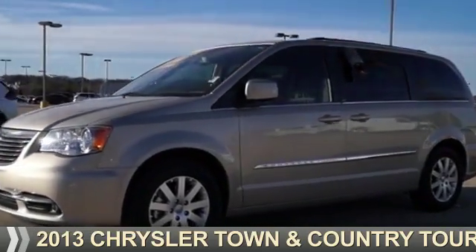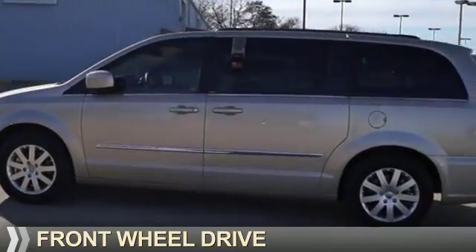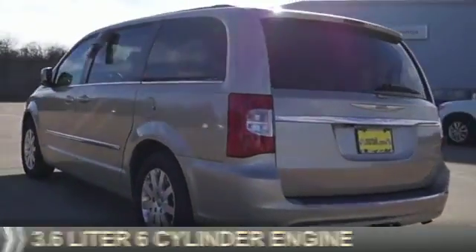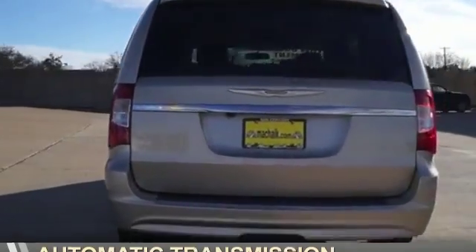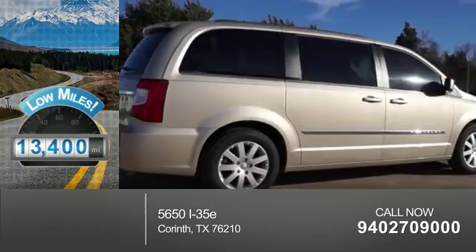Presenting the 2013 Chrysler Town & Country. It's powered by Front Wheel Drive, a 3.6 liter, 6-cylinder engine, and an automatic transmission. With fewer than 15,000 miles, this vehicle has a long road ahead.